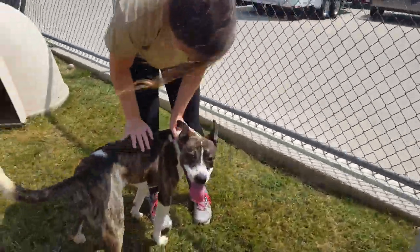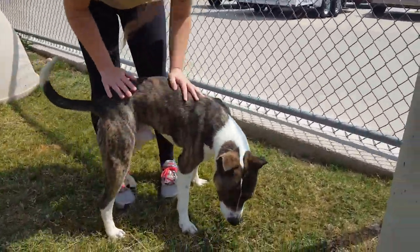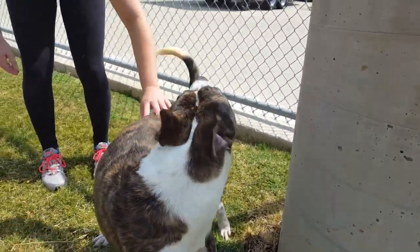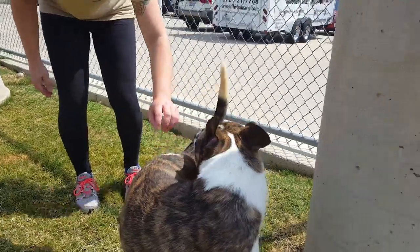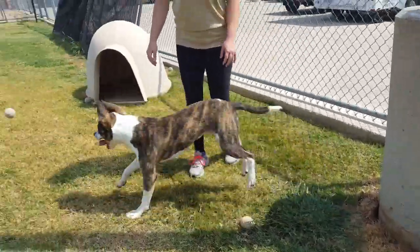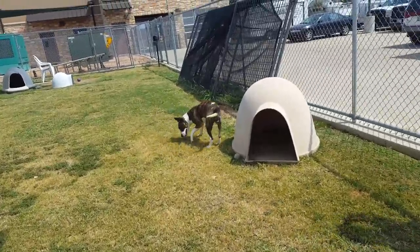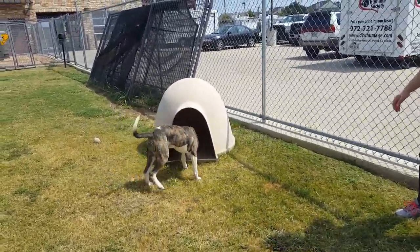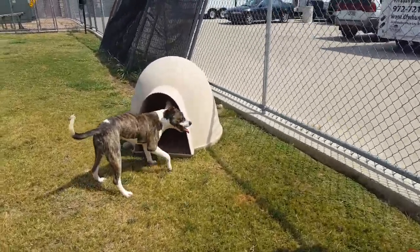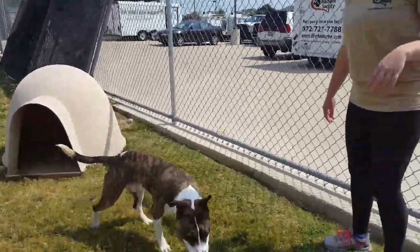He keeps wanting to show me his business end and his cute face. Thor's been here at the Irving Animal Shelter and he just can't wait to find his own new forever family. He's a young guy about 10 months so he's got some energy — he wants to go run and play. He'd be a lot of fun to have around the house for a nice big yard, a nice hike, or a trip to the dog park. He's just a happy fun-loving guy.